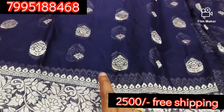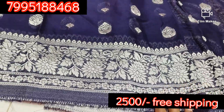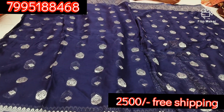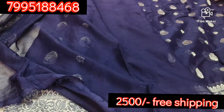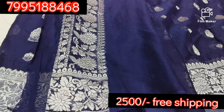We have a silver design and the border is a silver design. This is a shirt with a silver design.